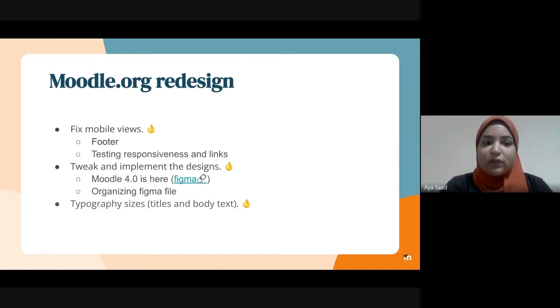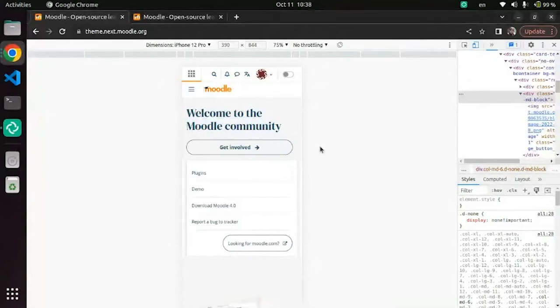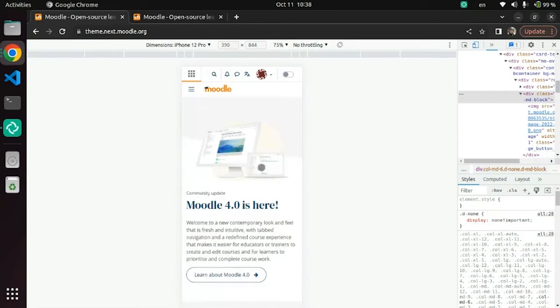We were also adjusting the typography sizes to match the standards for the website. I will be sharing my screen now to show you a quick demo. This is how the site looks in mobile view. We are now working with the UX writing team on editing some of the content, like the positioning of these buttons and the text for them, and what will be more relevant for users when they first visit the Moodle.org site.